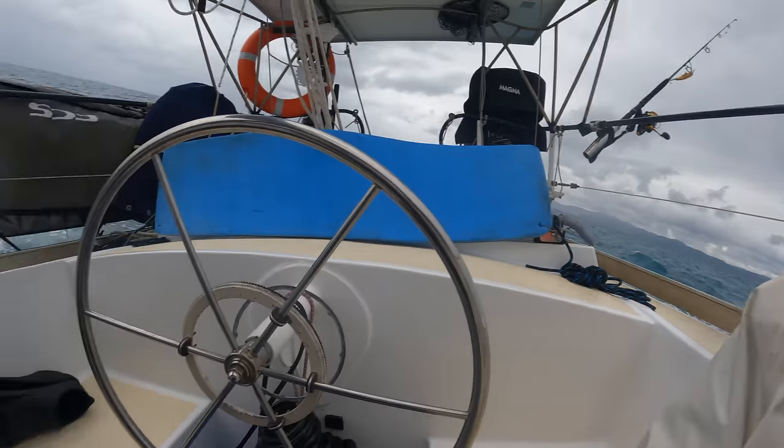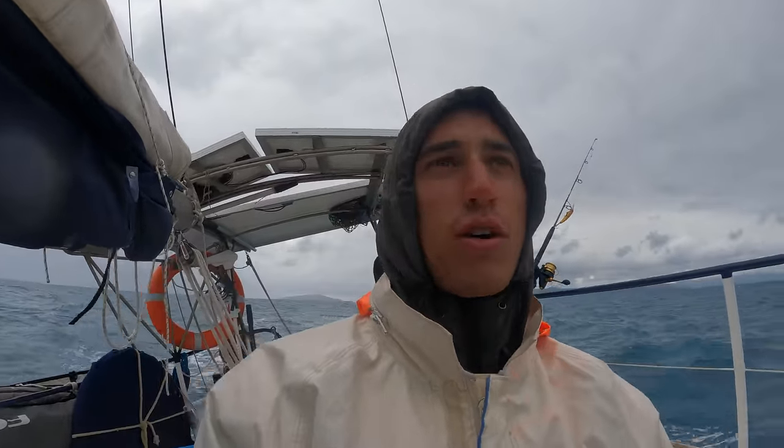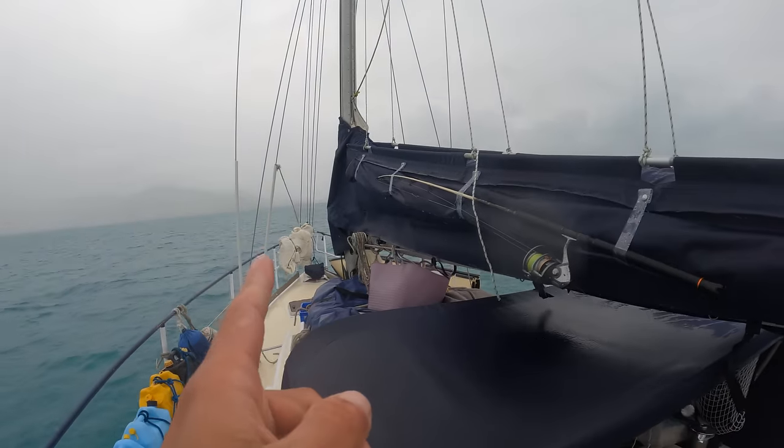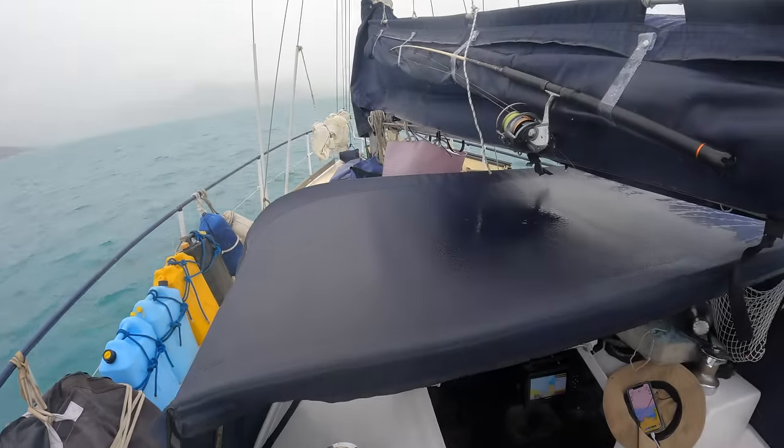Something I am noticing though is how well balanced the boat is at the moment — I have no hands on the helm right now and we're holding course, whereas if we had our number one up we would have rounded up straight away. Our main's down, our headsail's down. It's pouring rain.